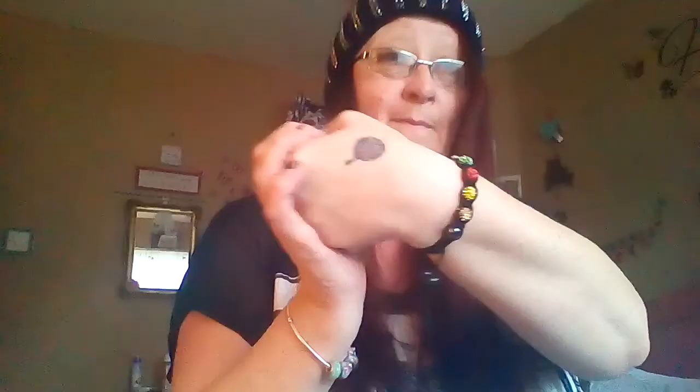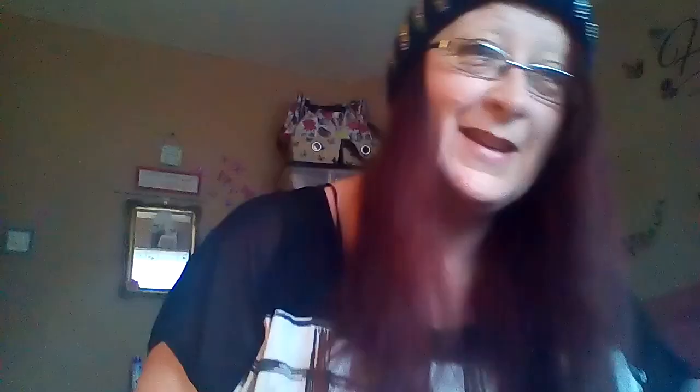In the summer time I had a spur of the moment thing and I got a new tattoo. I will show you - all you yarn people out there will know. There is my tattoo - do you know what it is yet? Everybody's saying 'what's that?' It means something to me.